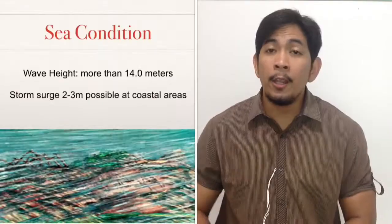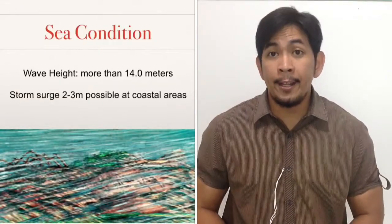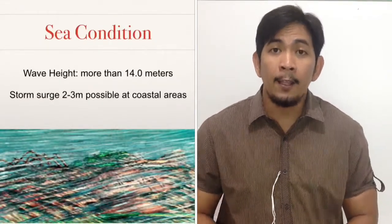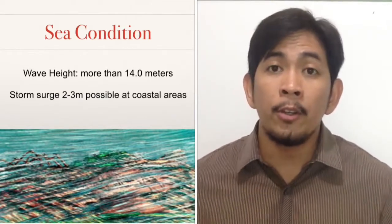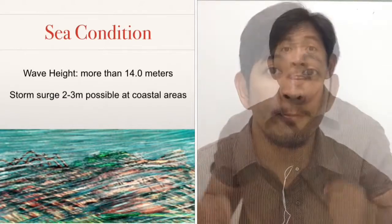As for the open sea, waves can go higher than 14 meters in height, and storm surges can go as high as 2 to 3 meters in coastal areas.